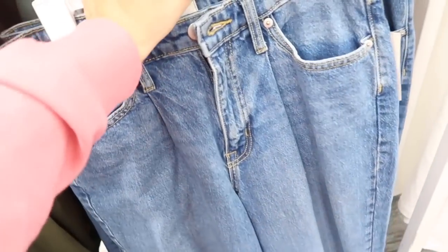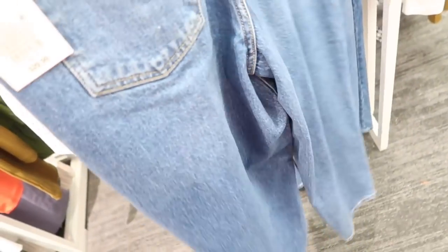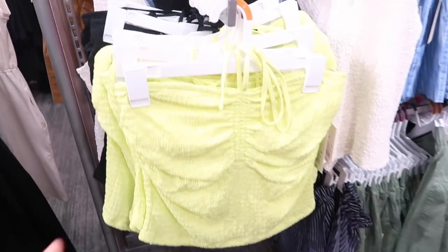Two new jeans from A New Day. These are tapered leg, looks like they're a high rise, have some light whiskering in the thigh, and then they get a little smaller at the ankle with that same kind of fit through the back. These are $29.99.